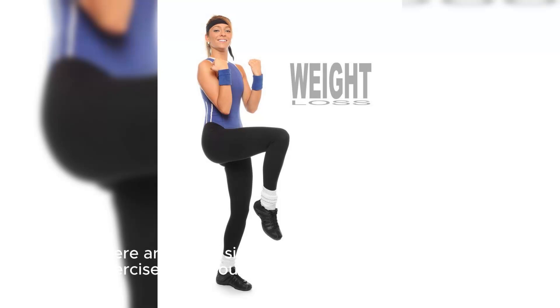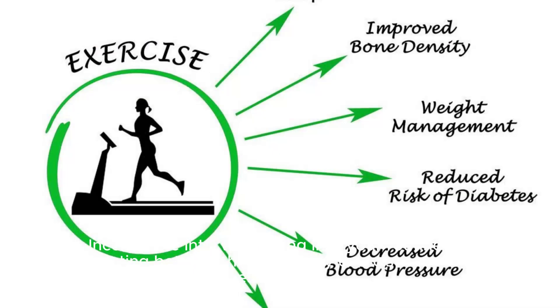Here are 7 simple yet effective tips for weight loss exercises that you can do at home. Interval Training: Incorporate interval training into your routine by alternating between high-intensity exercises and short rest periods. This method is excellent for burning calories and boosting metabolism.